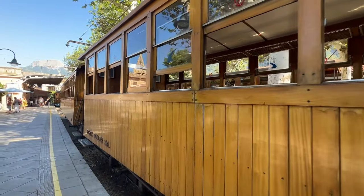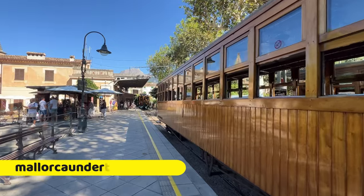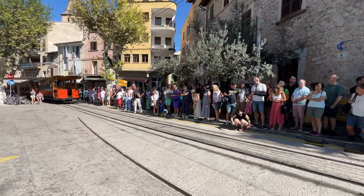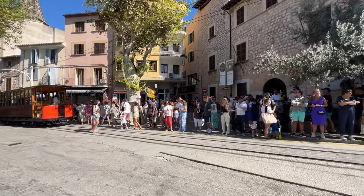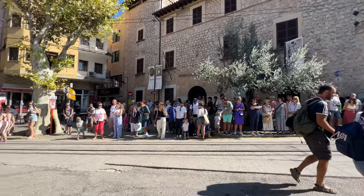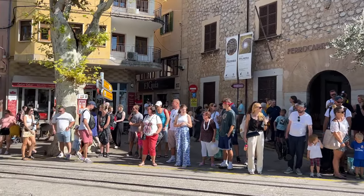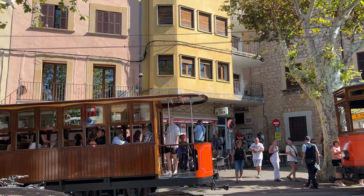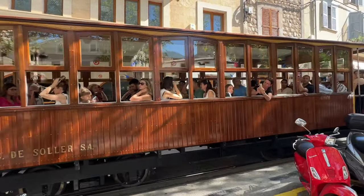I have a full guide to Sóller and Port de Sóller on my channel — I'll link that video in the description below — and a couple of articles on my website about visiting Sóller for the day. Check out the queue waiting for the tram down towards Port de Sóller. If you arrive by train, make sure you give yourself some time to do a bit of sightseeing around the centre first. The first tram heading down to the port is looking pretty packed.